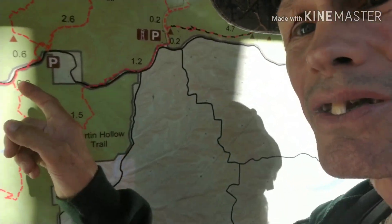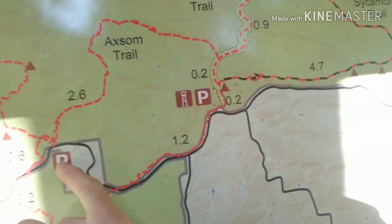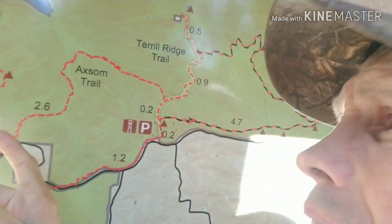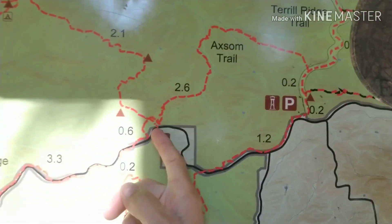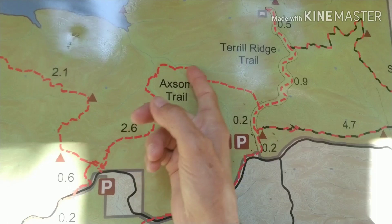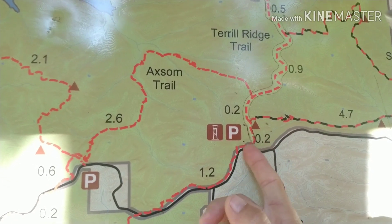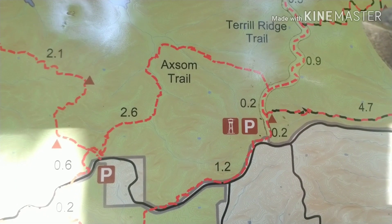I don't know if you can see this or not. I started here — we're on a bridge. I came up the Axum Trail, came back down here, and I'm down here at the fire tower. Now I want to hike Martin Hollow Trail back.